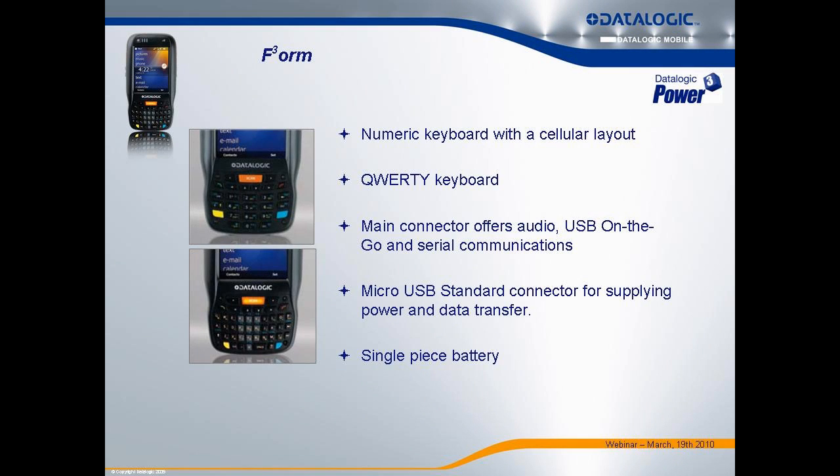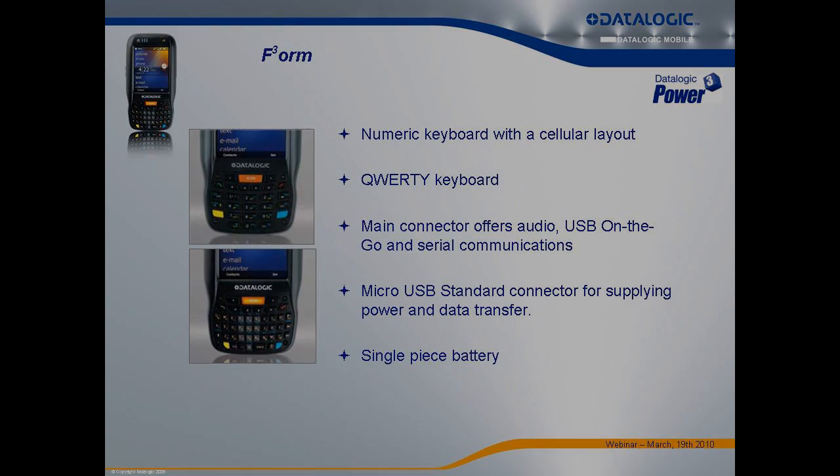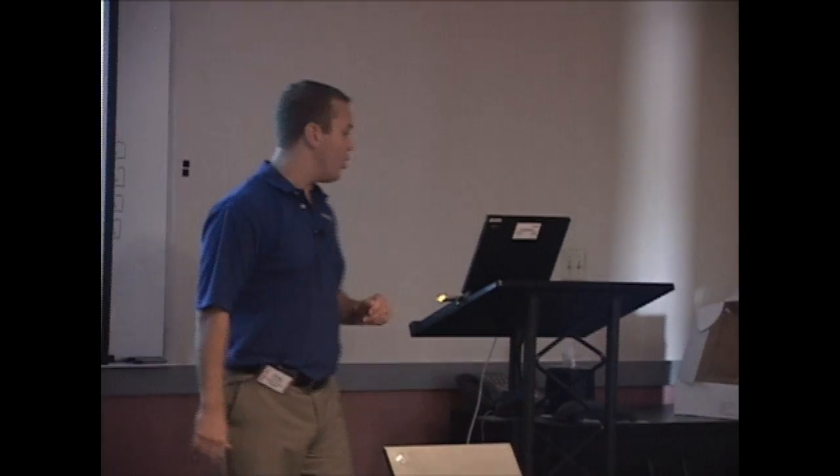The ELF has a QWERTY keypad — I think both devices being passed around today have it. There is also a numeric keypad option, so if your customers are looking for a cell-phone-style keypad, we can do that with the ELF as well.